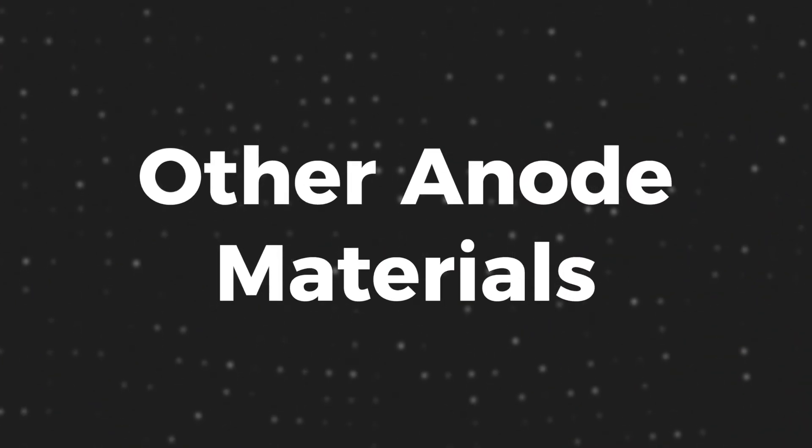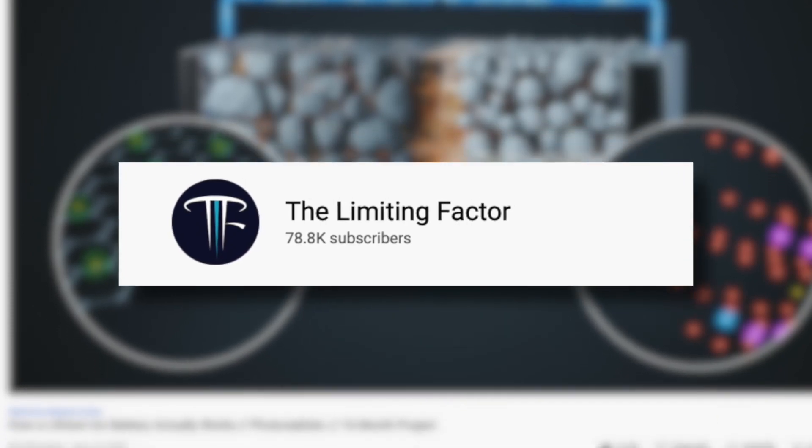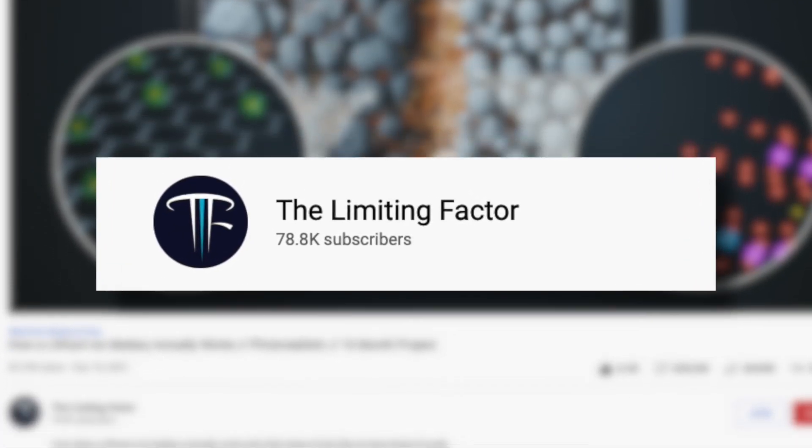Before we go deeper into what Arno had to say about the concern of other anode materials for graphite demand, I think it's a good time to explain how a lithium-ion battery works, especially the anode side. This will be an oversimplification, and I will be using footage from the Limiting Factor's amazing video on lithium-ion batteries. Definitely check that video out if you want to understand the inner workings of a battery.